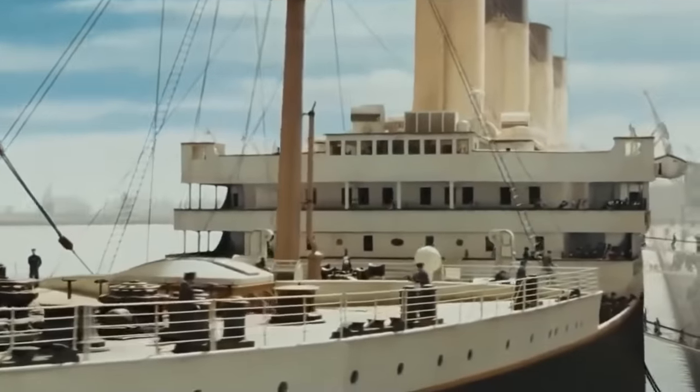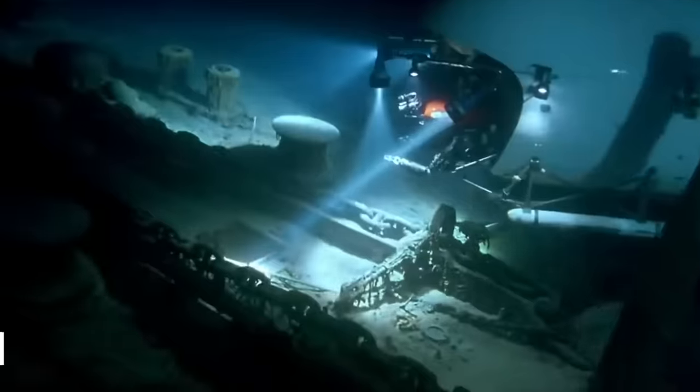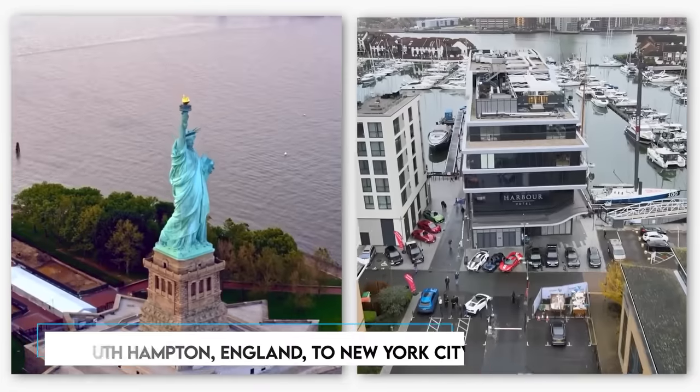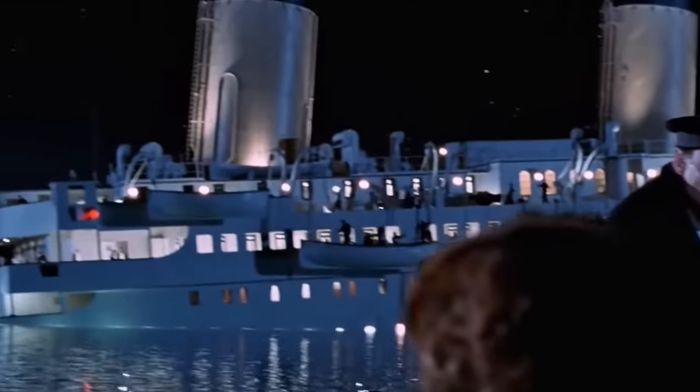RMS Titanic, a British passenger liner operated by the White Star Line, met a tragic fate in the North Atlantic Ocean. The ship sank after colliding with an iceberg during its maiden voyage from Southampton, England to New York City. This disaster remains the deadliest peacetime sinking of an ocean liner or cruise ship.